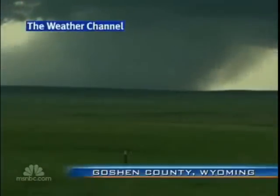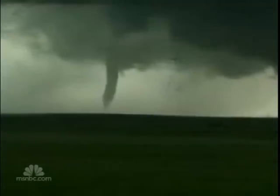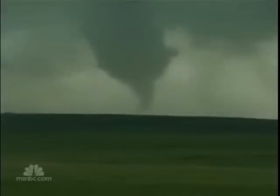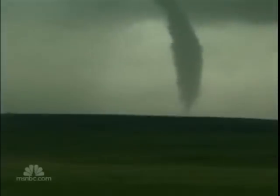Take a look — it's a time-lapse sequence of a tornado as it actually forms in Goshen, Wyoming, caught on tape by the Weather Channel. Their forecasters are traveling with scientists involved in the Vortex 2 project, the largest tornado study ever attempted.